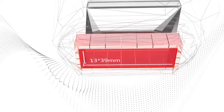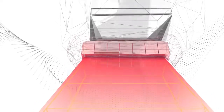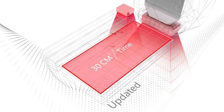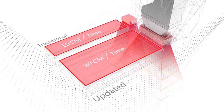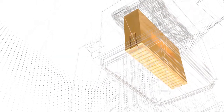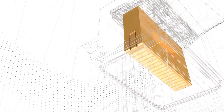With the newly updated unique design of a 13 by 39 square millimeter big spot size walking handle, treatment efficiency is three times greater than before, greatly reducing treatment time. AUS welding technology for laser bars guarantees more stable performance and a longer lifetime.